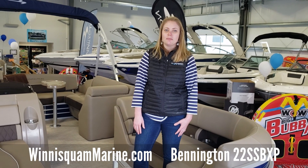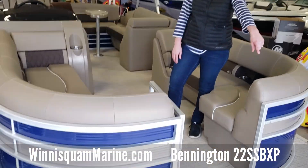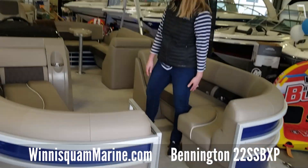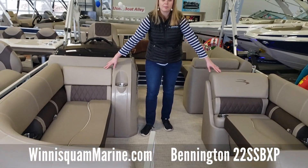We've got the Swingback Series, which comes in 20 to 25 feet. Standard on Bennington is that front deck piece that goes out over the pontoons. You've got two nice couch pieces here, and each has a lounger so you can get plenty of seating.